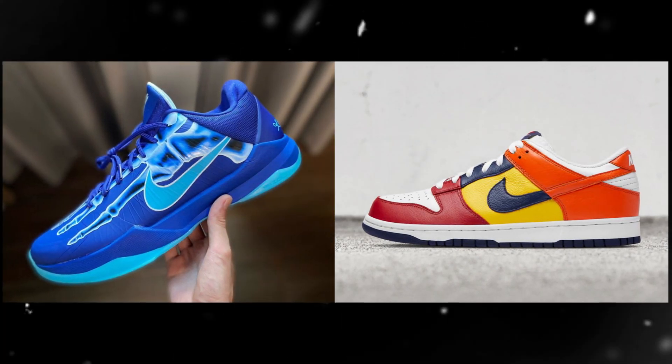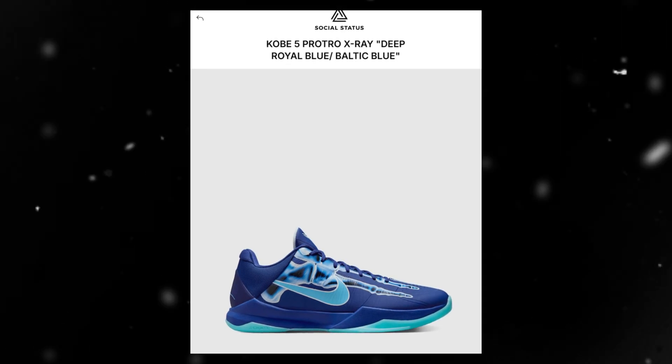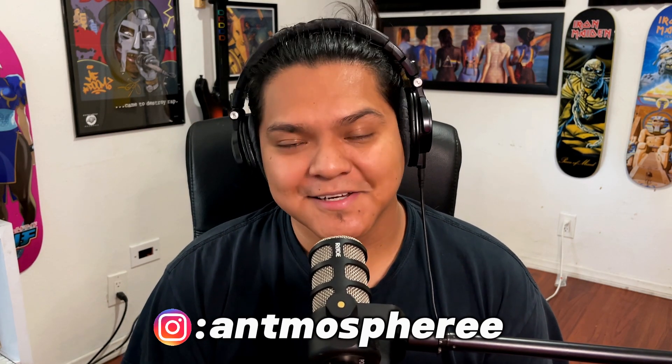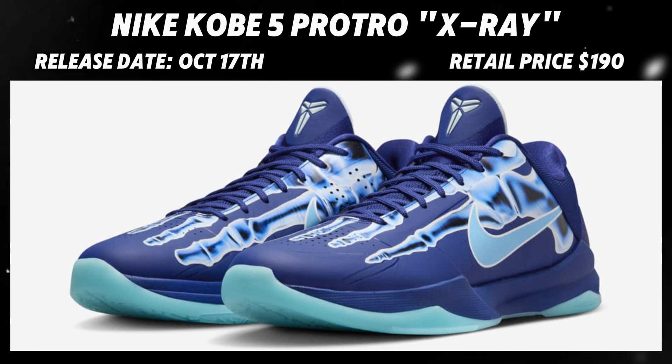Today we're getting a closer look at the best sneakers dropping this week, and we'll be discussing where to buy and which websites give you the best shot of copping these. This is an episode of Heel Drag with this week in sneakers. Before we get into this video, please drop a like if you're enjoying the sneaker content — it really helps us out.